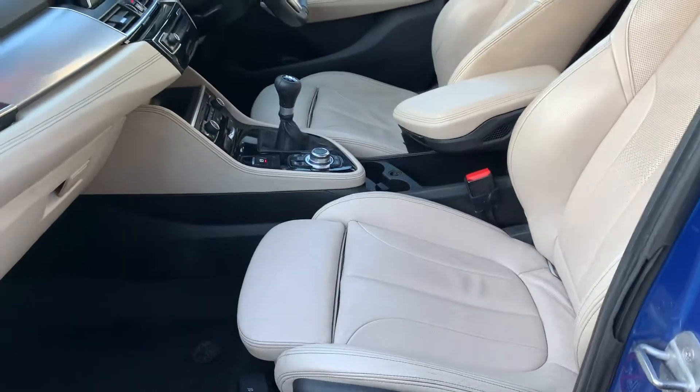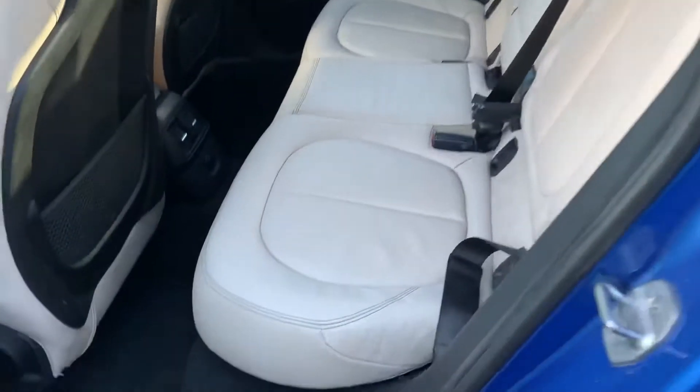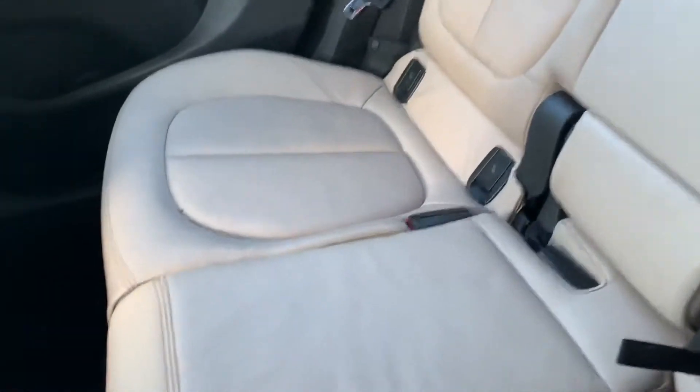Take a look inside - got the full leather sports seats with the electric adjustment. And in the back it looks really comfortable, luxury motoring.